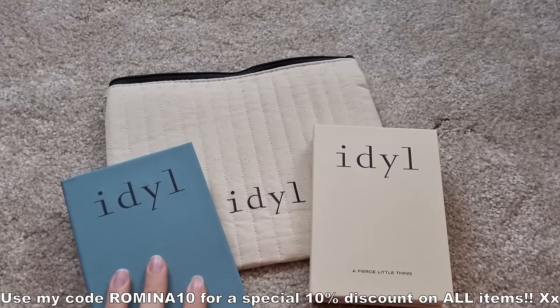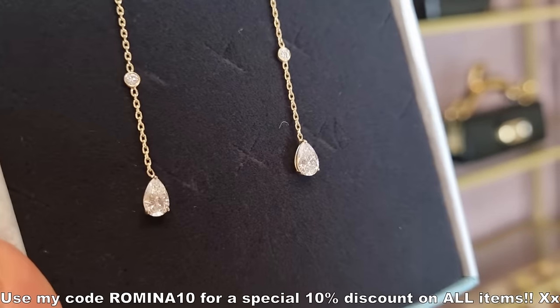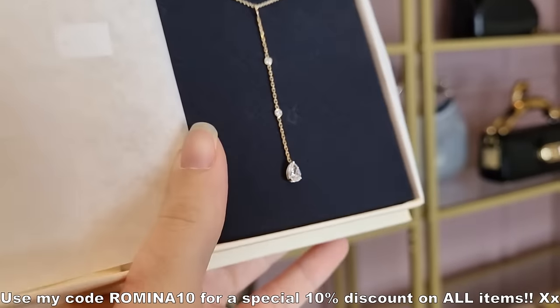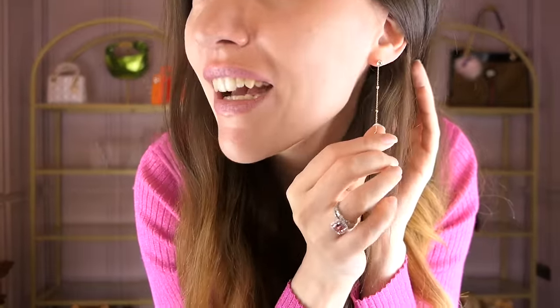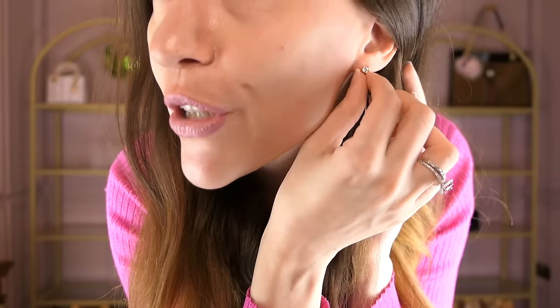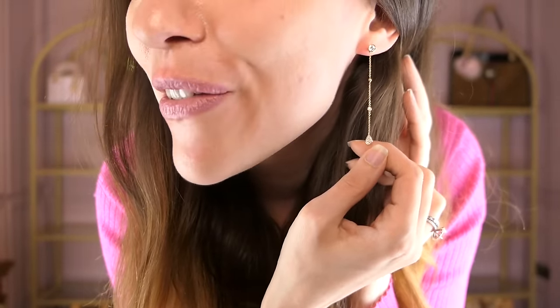Not only is the packaging incredible, but your order also arrives super fast. I also got some extra goodies — you never quite know what you get. I got the shine serum this time and I love cleaning even my engagement ring with it. All Idol jewelry pieces are made out of 14-karat gold and lab-grown diamonds. Lab-grown diamonds are a way kinder alternative to mined diamonds, and all their pieces are handmade and fairly priced. You can choose between yellow gold, white gold, or rose gold.